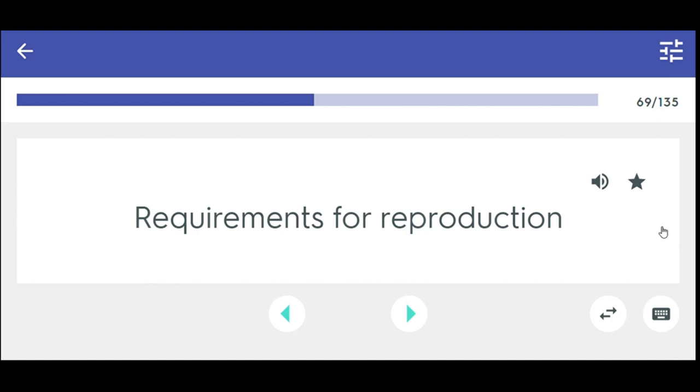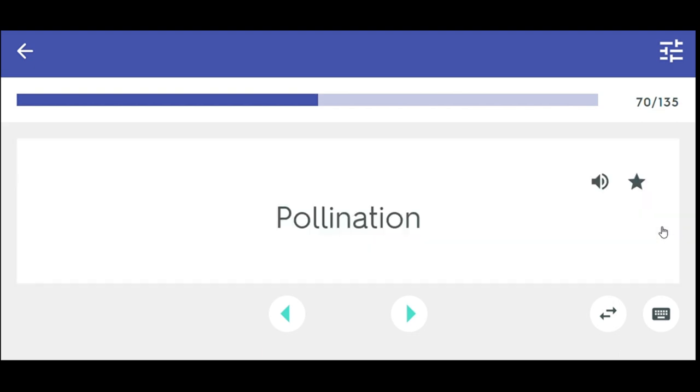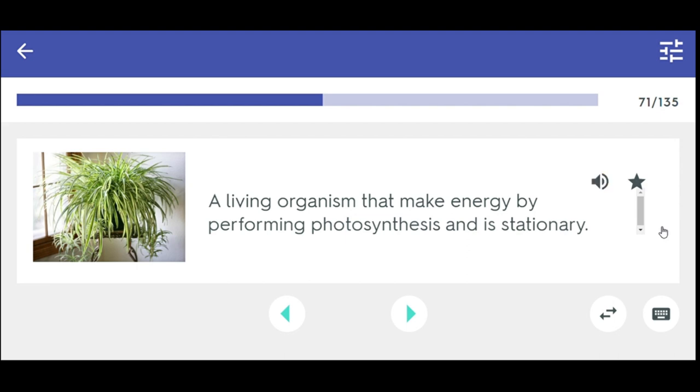Requirements for reproduction. The transfer of pollen from male reproductive structures to female reproductive structures in plants. Pollination. A living organism that makes energy by performing photosynthesis and is stationary. What is a plant?